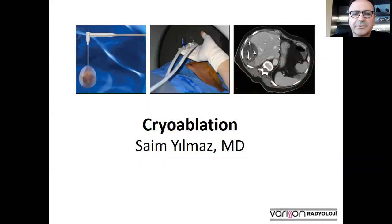Good evening, ladies and gentlemen. For the next 10 minutes, I would like to talk about cryoablation.